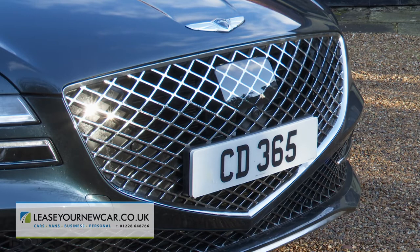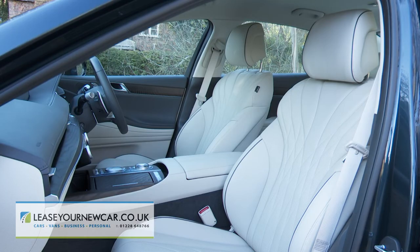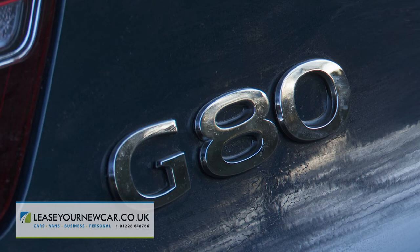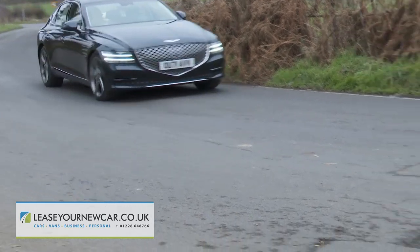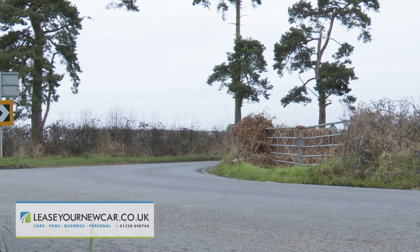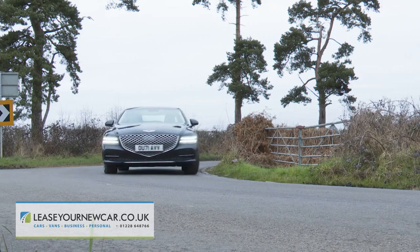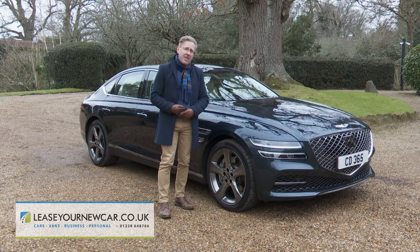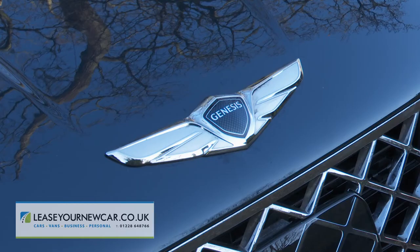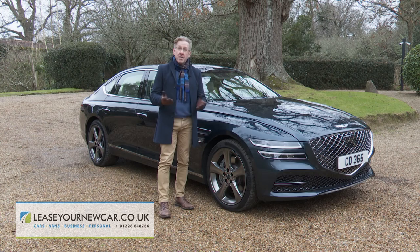The looks are individual, the cabin is sumptuous, and this G80 can rival the best of its competitors when it comes to ride and refinement. Those alternatives would surely shade it in terms of handling, but that kind of capability is rarely important to customers in this segment. If this is a sign of things to come from Genesis, then the prospects for this ambitious Korean marque seem strong.